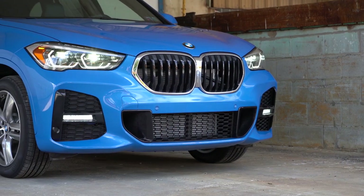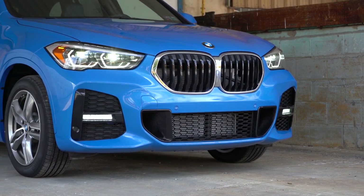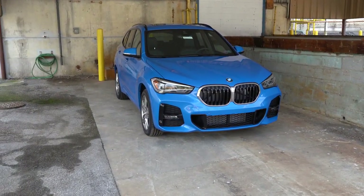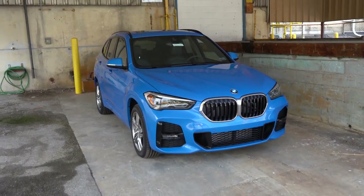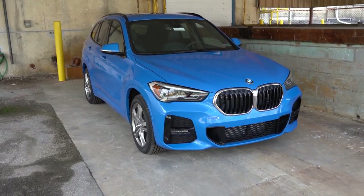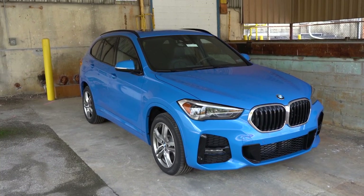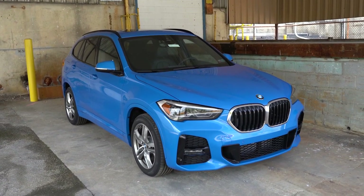That rounds out the performance segment. Let's go ahead and take a look at the exterior of this beautiful blue 2020 BMW X1. Here she is — finished in Masano Blue Metallic, which is a $550 paint option. I personally absolutely love it and it goes with the BMW logo very well.